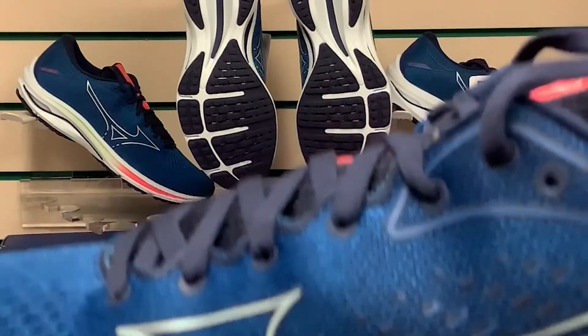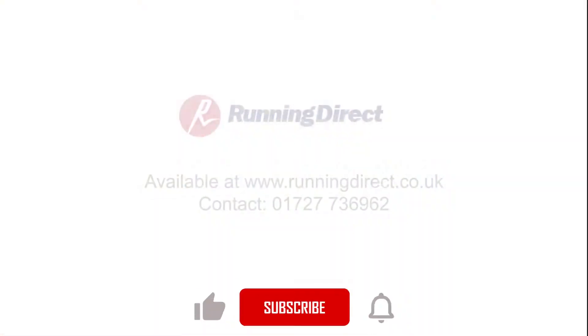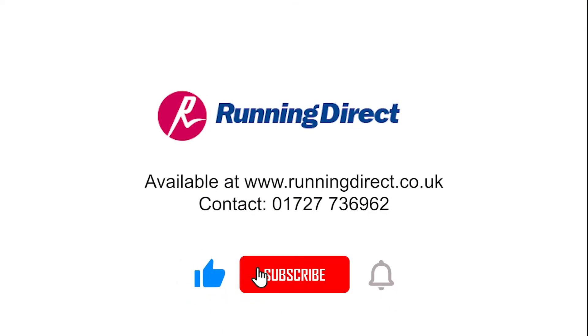So don't delay, get your Mizuno Wave Rider today from runningdirect.co.uk. See you next time, bye!